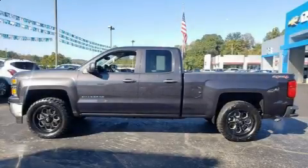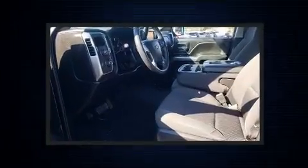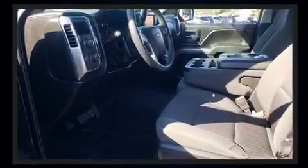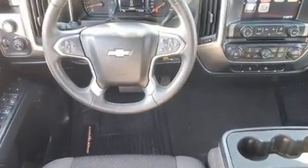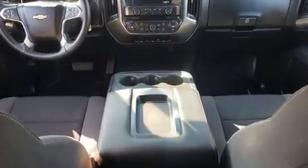Discerning drivers will appreciate the 2014 Chevrolet Silverado 1500. With fewer than 50,000 miles on the odometer, you can be confident that this pre-owned vehicle will provide you reliable transportation. It features an automatic transmission, 4-wheel drive, and a powerful 8-cylinder engine.